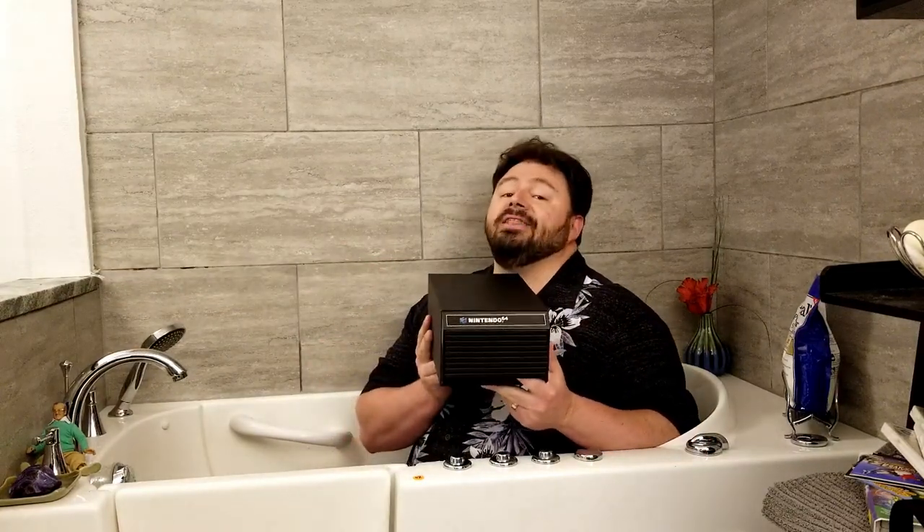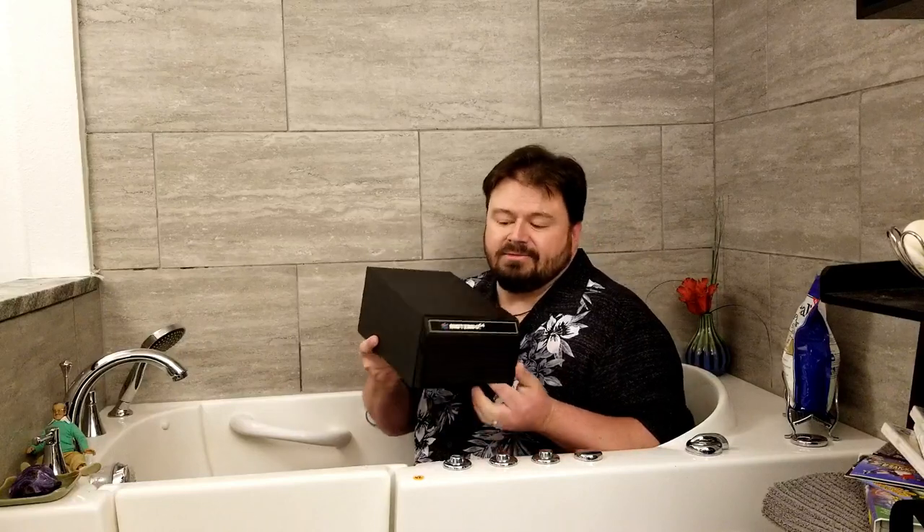So it just goes to show, even if you find those cases and there's nothing in there like a Game Boy, there might be some other surprises in there. And the last thing I found — I thought this crowd would appreciate this — one of those lovely Nintendo 64 cartridge drawers. $3 for this, and it is in awesome shape.